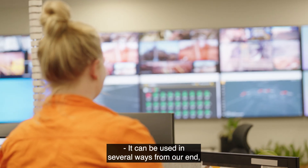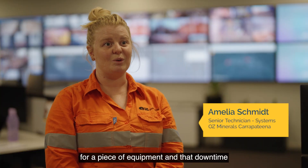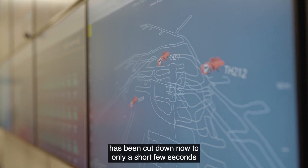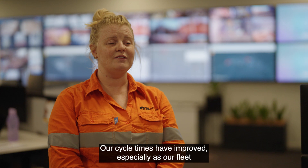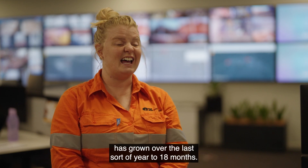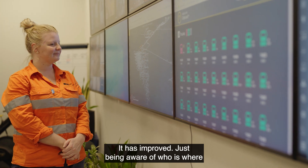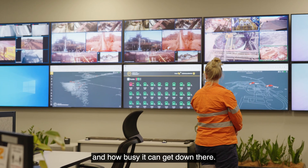It can be used in several ways from our end — from something as simple as someone searching for a piece of equipment, where that downtime has been cut down to only a short few seconds. Our cycle times have improved, especially as our fleet has grown over the last 18 months. It has improved — just being aware of who is where and how busy it can get down there.